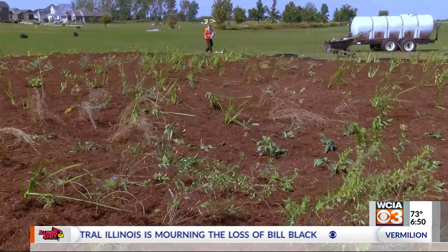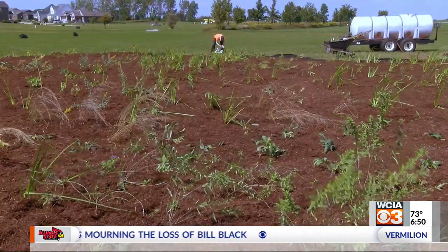Reporting in Champaign, Jared Thomas, WCIA 3, your local news leader. The native pollinator garden is 500,000 square feet with more than 900 plants planted. Head over to Clearview Farm to get a personal look.